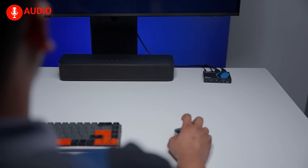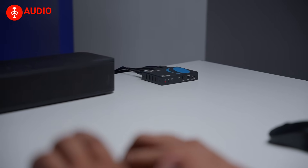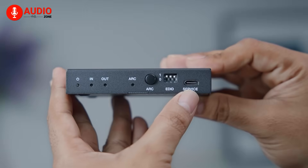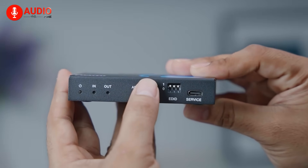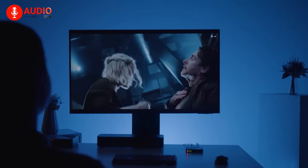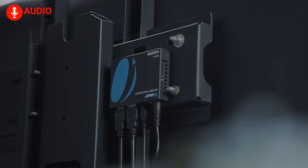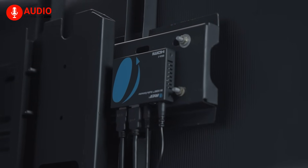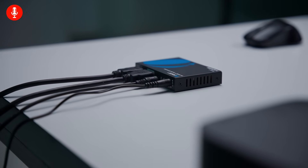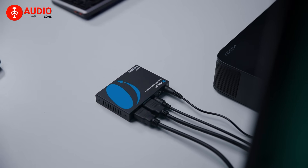In terms of usability, the BKA1 is largely a set-it-and-forget-it device. Once installed, it just works — no dropouts, no flickering, and no random resets. It also supports ARC and eARC from your TV, which means you can use it to extract sound directly from TV apps like Netflix or Disney Plus to your older speakers. The compact design makes it easy to hide behind your TV or mount within an AV rack. After a few hours of use, the unit gets mildly warm but never overheats, and the metal casing helps with heat dissipation. It's clearly designed with long-term reliability in mind.